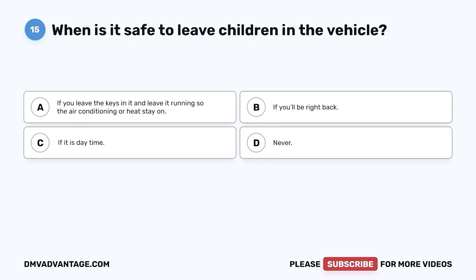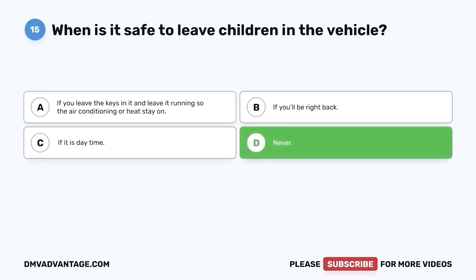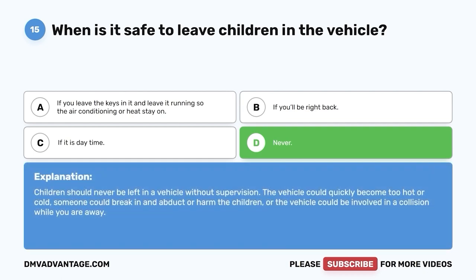Question 15: When is it safe to leave children in the vehicle? A. If you leave the keys in it and leave it running so the air conditioning or heat stays on. B. If you'll be right back. C. If it is daytime. D. Never. The correct answer is D — never. Children should never be left in a vehicle without supervision. The vehicle could quickly become too hot or cold, someone could break in and abduct or harm the children, or the vehicle could be involved in a collision while you are away.